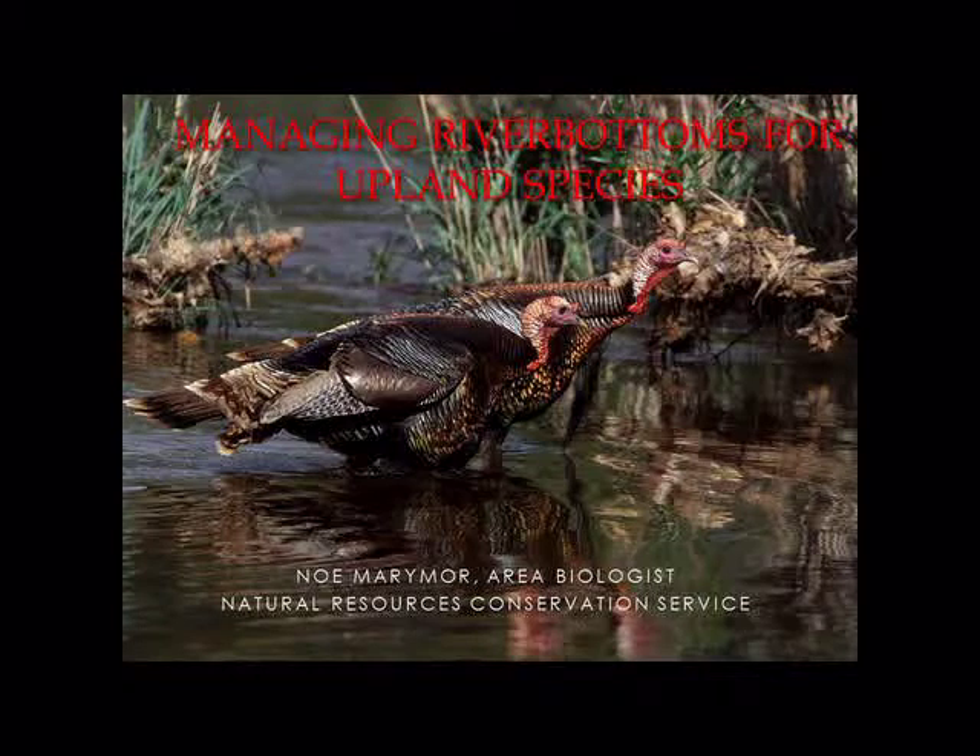Hi, I'm Noe Berrymore. I'm the area biologist for the Natural Resources Conservation Service. I work with Colin quite a bit. A lot of our WRP properties and state wildlife areas, private properties on the river.